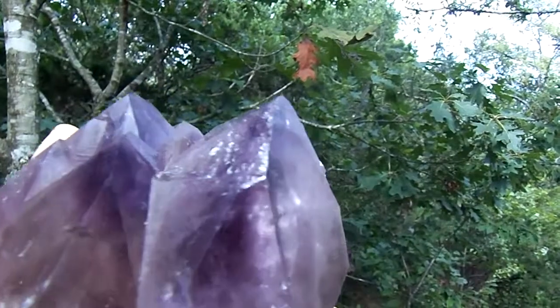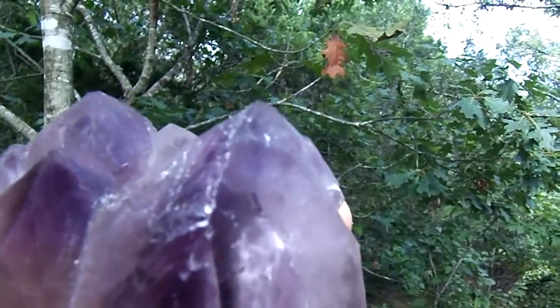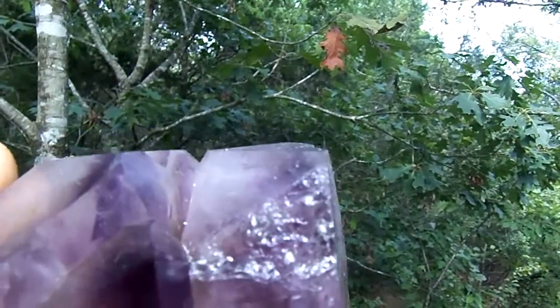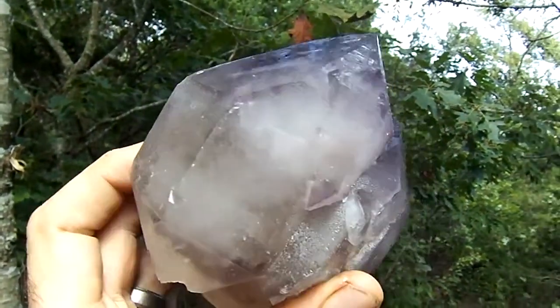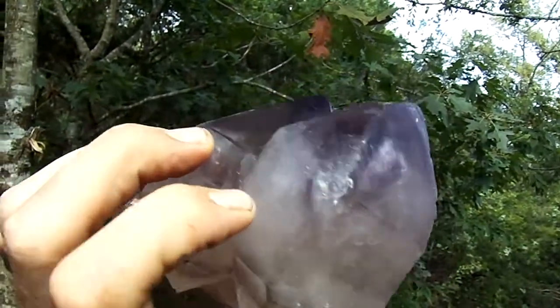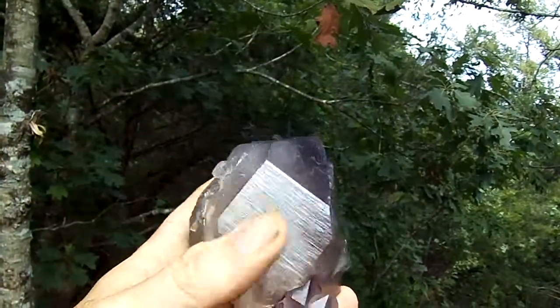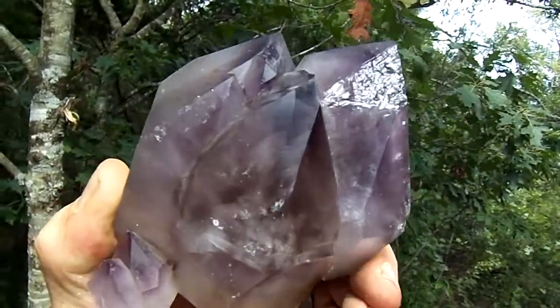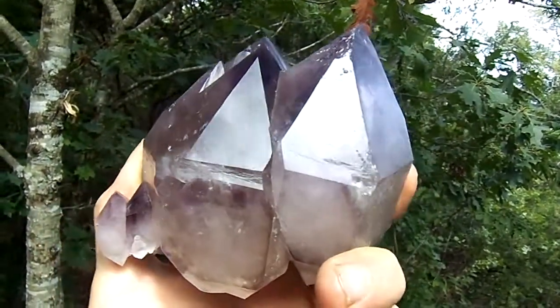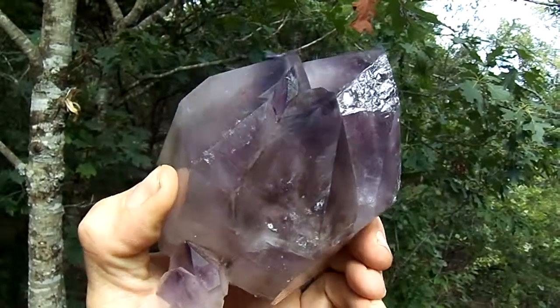It has a contact right there because in these pockets, these amethysts grow really close together and they're hard to get out in really good shape, but it's still a really sweet specimen for sure without any doubt. It also may have enhydros and it also does have some chambers.